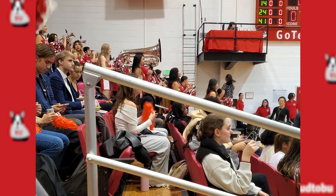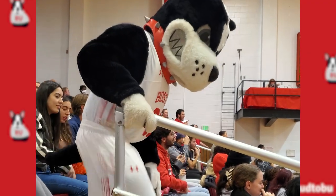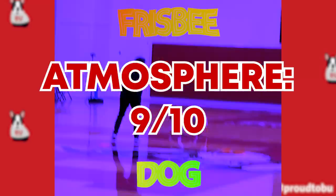The atmosphere and the crowd were fantastic. The pep band was great, the crowd reacted appropriately — they got quiet on your own free throws and got loud on the opponents. The crowd did everything they were supposed to do. Plus, I'd be remiss if I did not mention FRISBEE DOG! 9 out of 10, just for frisbee dog.